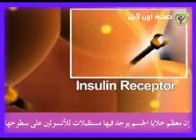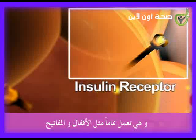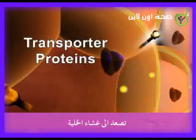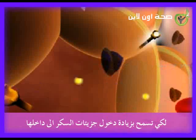Most cells in your body have insulin receptors on their outer surface. Insulin fits into those receptors like a key opening a lock. When this connection is made, it signals special transporter proteins to move up to the cell membrane, where they allow more sugar molecules to enter the cell.